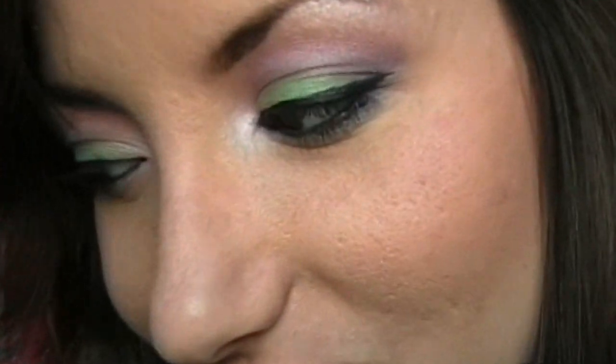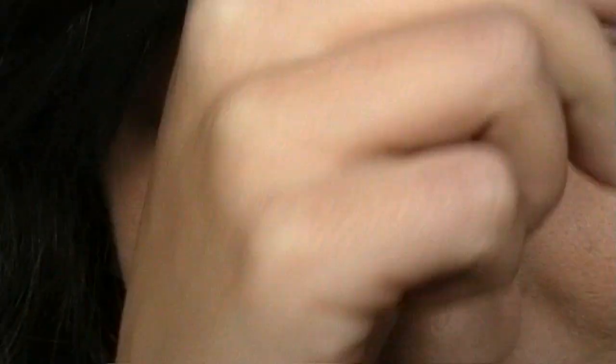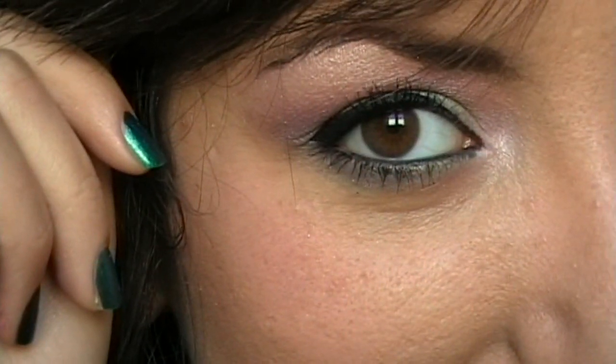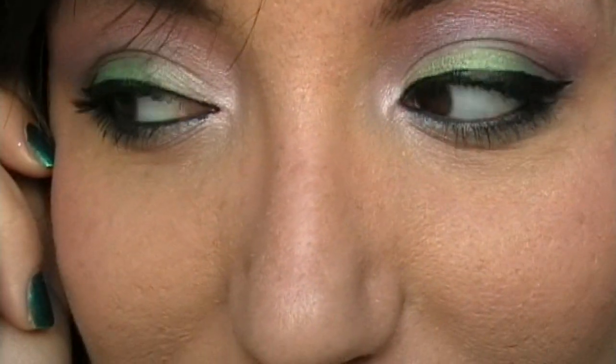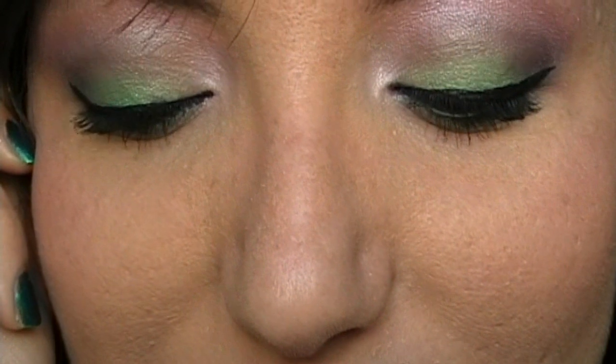Questo qui è il risultato finale, molto colorato ma secondo me anche parecchio portabile, non assolutamente esagerato. Io ci sono uscita oggi stesso, ci sono anche andata all'università, quindi lo indosso con tutta tranquillità. Spero che possa esservi utile. Ciao, vi mando un grosso bacio come sempre!